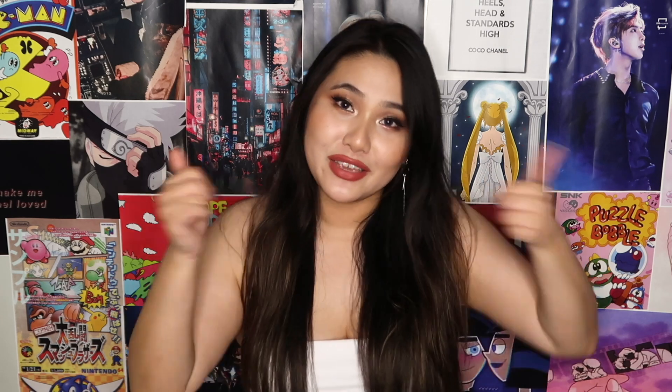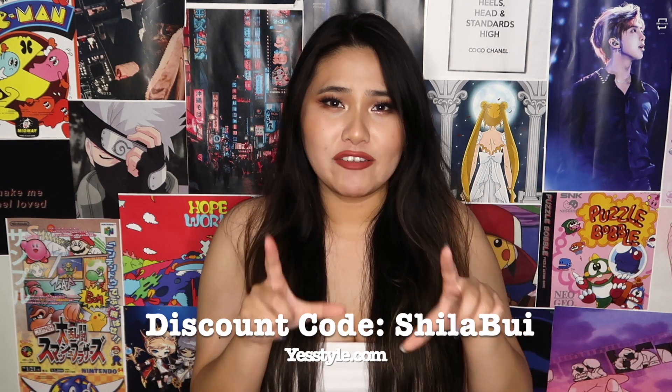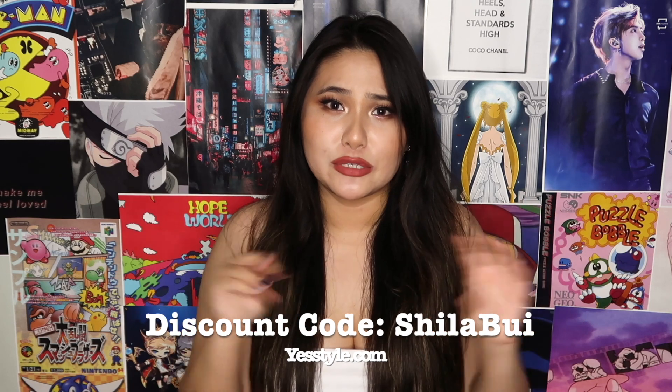Hey guys, welcome back to my channel. I'm going to be doing a huge YesStyle haul video today and I'm so stoked. The first half of this video will be products sent to me from YesStyle, and the other half will be products I bought with my own money. Towards the end will be a $100 YesStyle gift card giveaway. Please subscribe, give this video a thumbs up, and use my discount code Sheila Bowie for 10% off. All products will be linked down below.